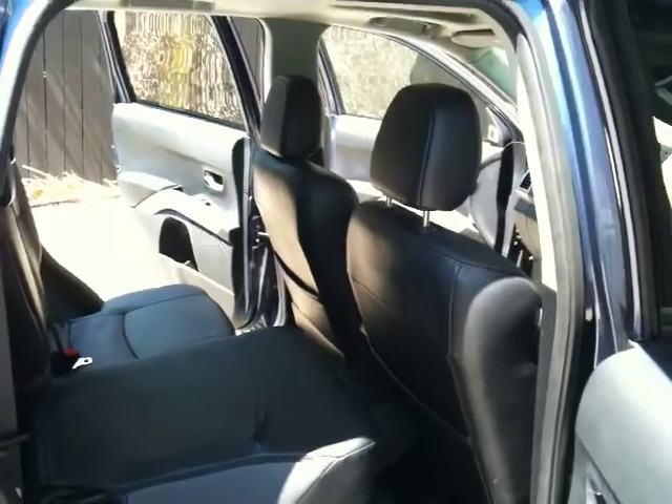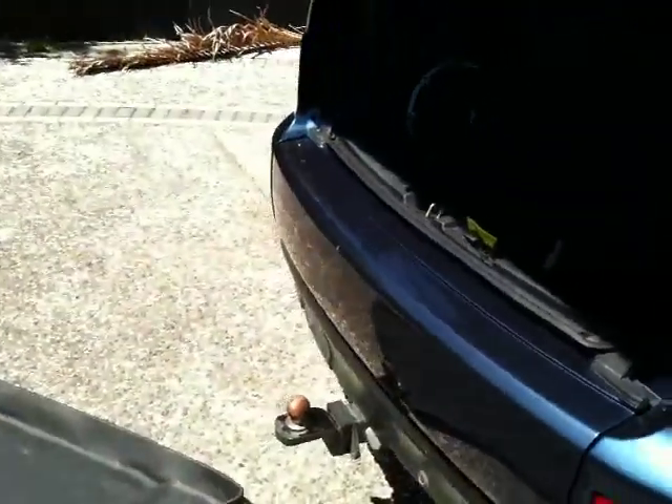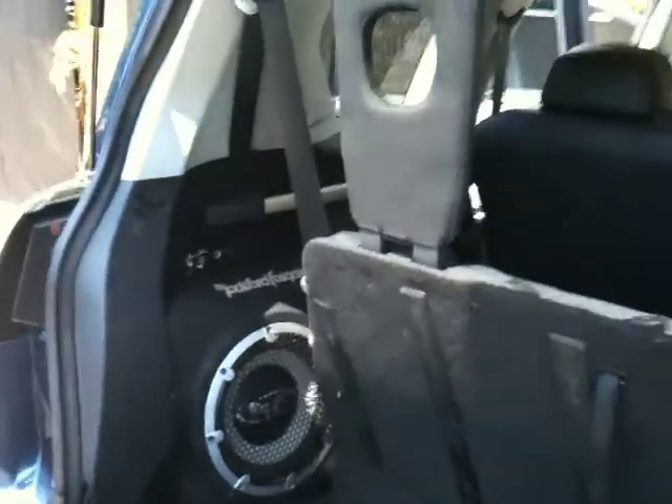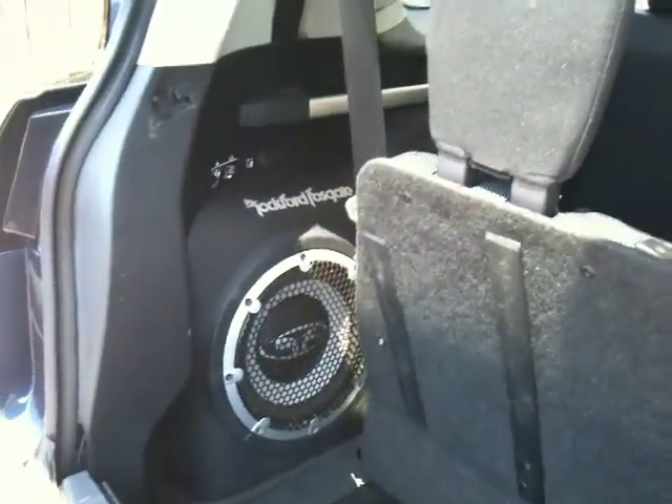There are mats everywhere in the car — Outlander mats. There's a tow hitch on the back with electrics. That's the rubber mat extra that goes in the boot when the seats are flat. It's got a pretty good standard stereo system with a subwoofer in the back.